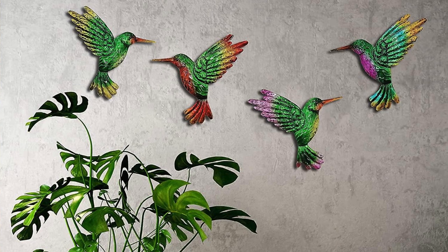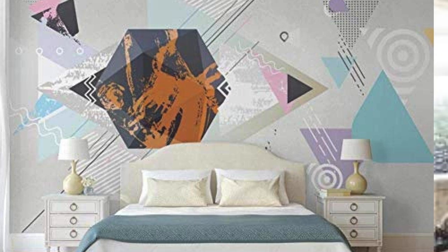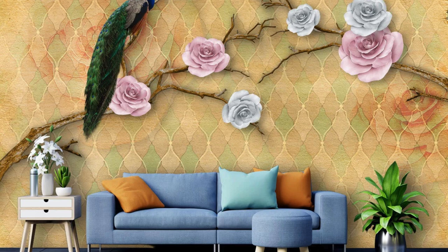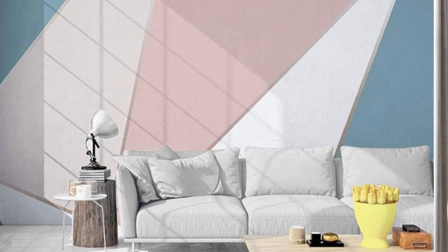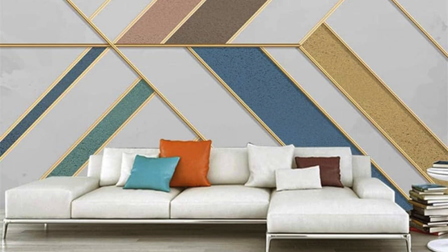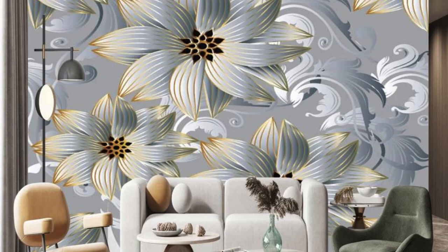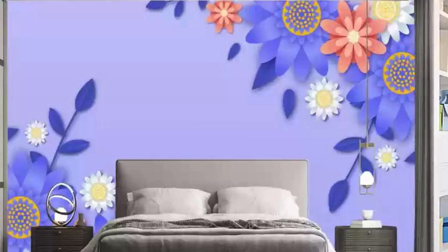Embark on a journey of interior enchantment with our regular wallpaper collection, where each roll unfolds a saga of design brilliance. Discover the immersive experience of curated aesthetics, where the fusion of art and functionality transforms your living space into a sanctuary of style. Every pattern and color palette is a carefully curated masterpiece, telling a story that transcends fleeting trends. Whether you seek the warmth of nature-inspired prints or the bold allure of abstract geometrics, our regular wallpapers are a testament to the diversity of design possibilities.